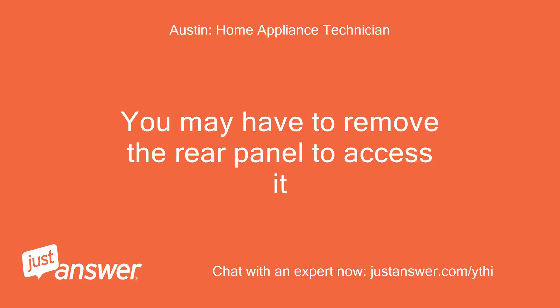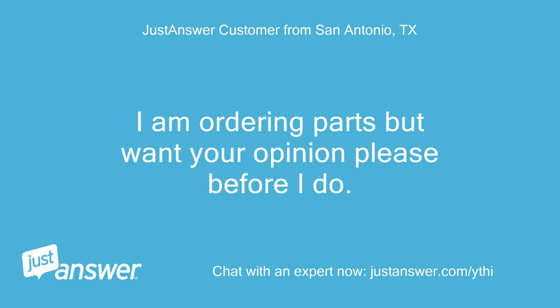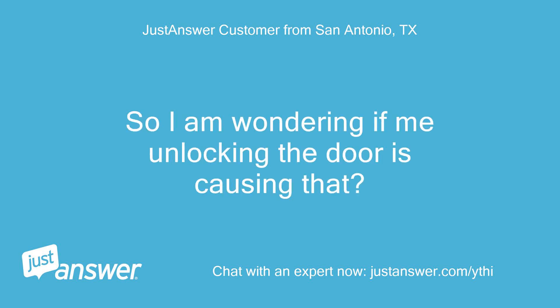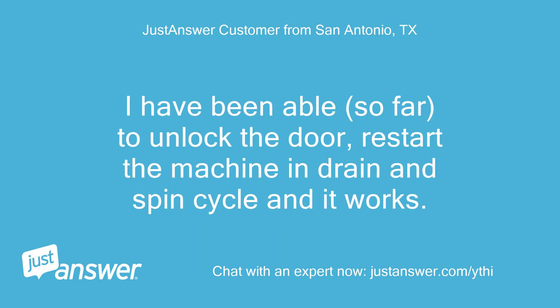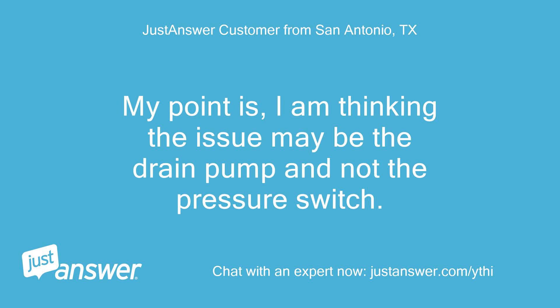You may have to remove the rear panel to access it. I have removed the hose from the tub and it was not clogged. I am ordering parts but want your opinion before I do. The washer only shows the F03 code after I manually unlock the door and restart the washer, so I am wondering if unlocking the door is causing that. I have done a few more loads trying to duplicate the errors, and about every two loads I get the F09 code and the washer doesn't drain. I have been able so far to unlock the door, restart the machine in drain and spin cycle, and it works. After it completes, I restart the machine with a new load. I am thinking the issue may be the drain pump and not the pressure switch. Thoughts?